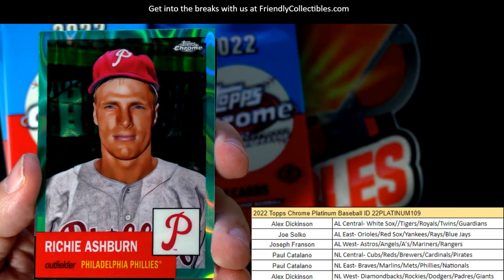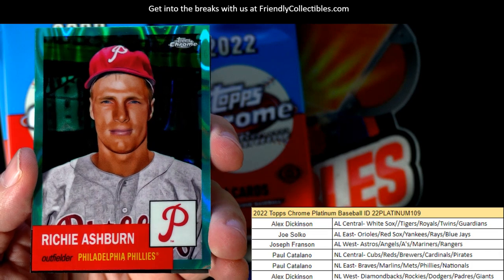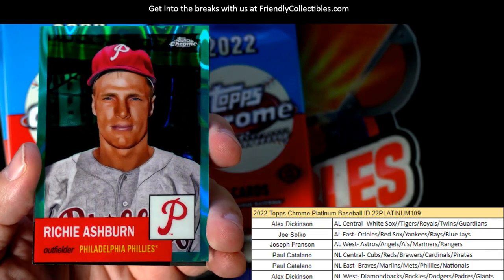Oh wow, look at that! Philadelphia Phillies, and that is Paul C coming out to you.